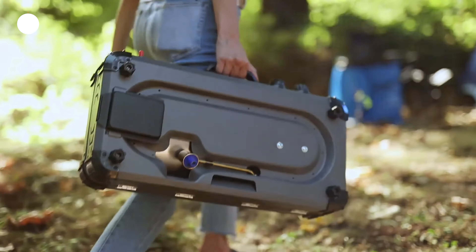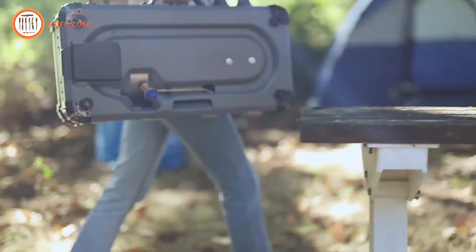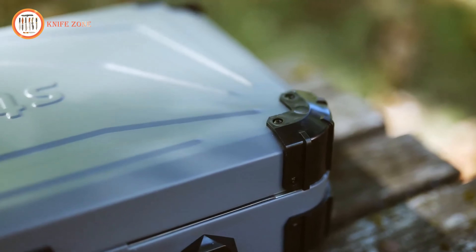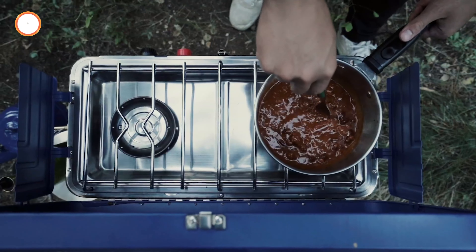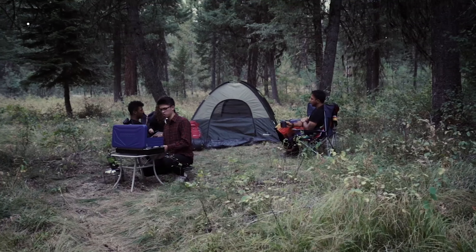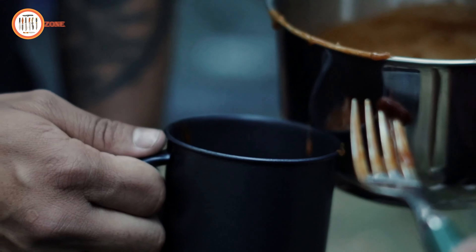Built with a stainless steel grill grate, reinforced corner bumpers, and a sturdy carry handle, this stove is built for durability and portability. Whether you're grilling burgers or simmering a sauce, the Stansport Boulder Series Propane Stove ensures your outdoor cooking experience is smooth and hassle-free.